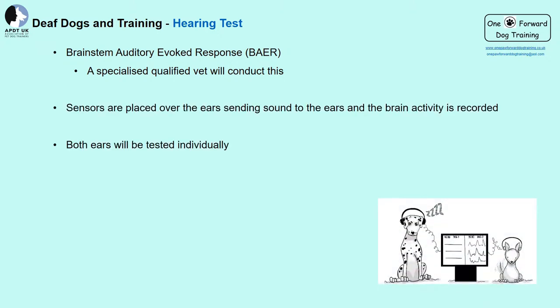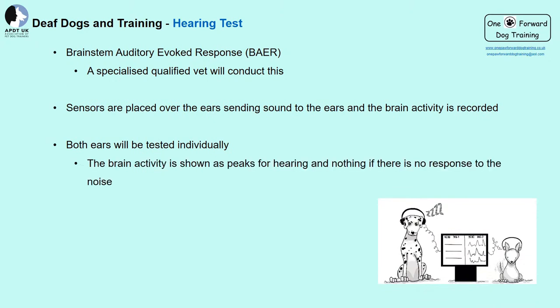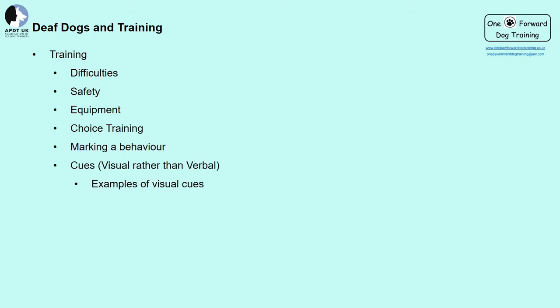BAER testing measures the brain's response to auditory sounds, which are displayed on a graph. The peaks indicate that the brain registered the sound, whereas if no peak appears, there was no response. The test can take between 5 to 50 minutes and you should receive a certificate from your vet afterward. Now on to the important stuff: how to train a deaf dog. We'll be looking at difficulties with training, safety, equipment, choice training, marking behavior, visual cues, rewards, and some training you can do with your dog.